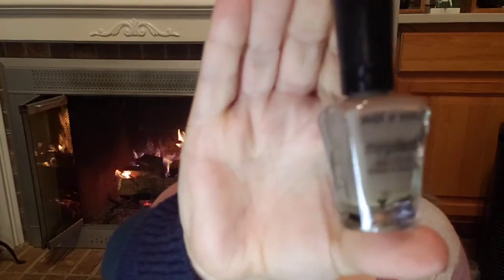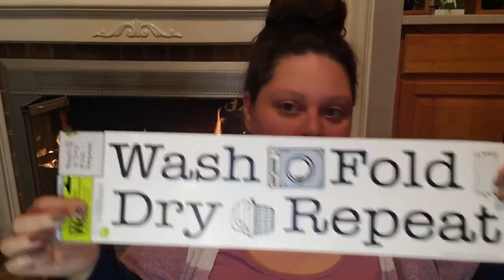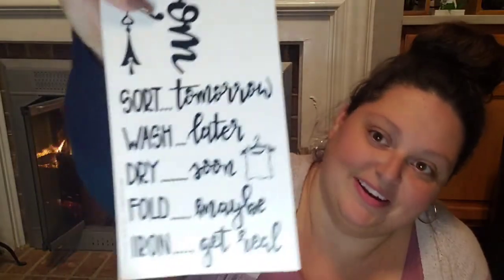I picked up a Wet n Wild Mega Last finger-dough nail polish — it comes in a two-pack. They also had some new wall stickers. One says 'Wash Fold Dry Repeat' for the laundry room. Then they had one that says 'Laundry Room' and lists: sort tomorrow, wash later, dry soon, fold maybe, iron — get real. And if that doesn't fit me, I don't know what does.